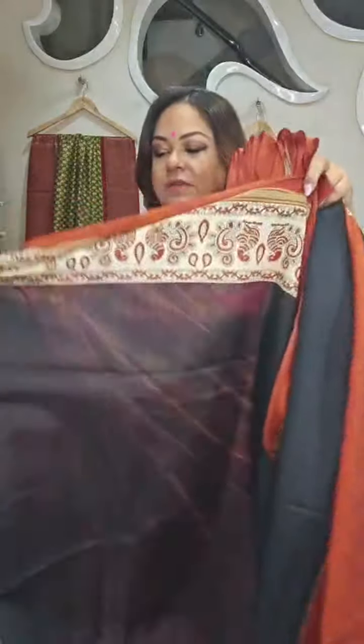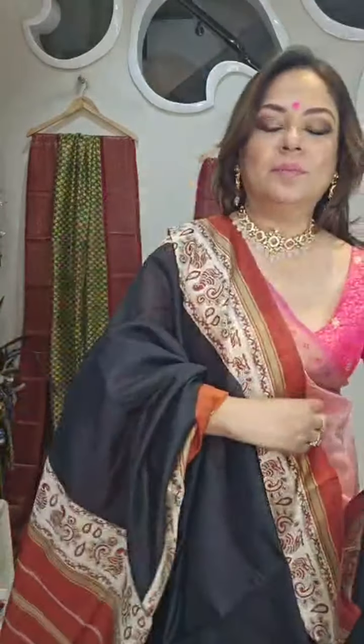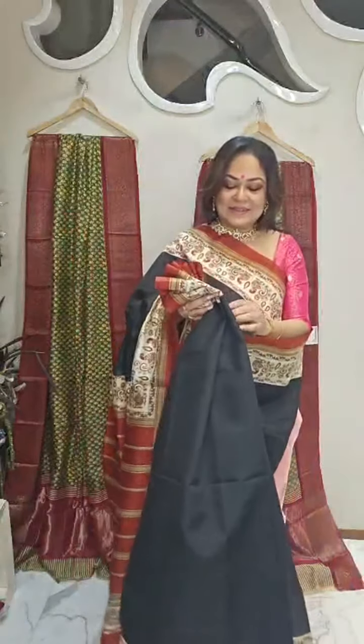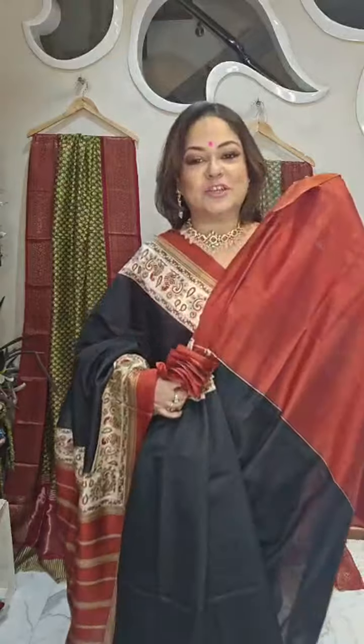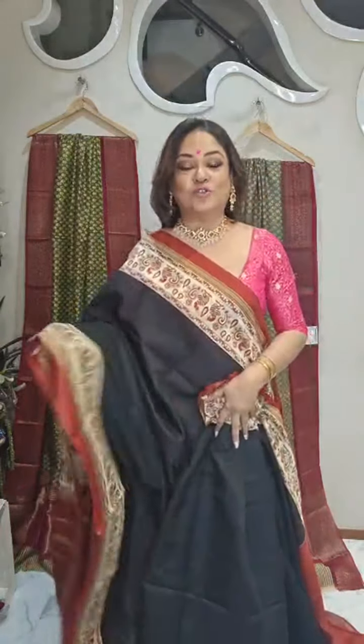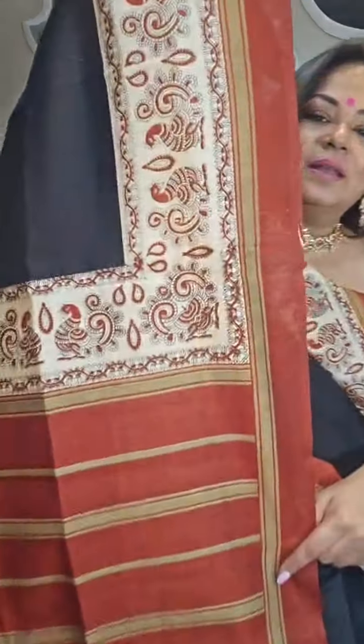Number 4 — this is a very soft semi-silk with kalamkari block print. Very pretty kalamkari block print. This is the pallu; this is the border. Color is black with rust. This saree is ideal for corporate wear. Price is 2,500 rupees.